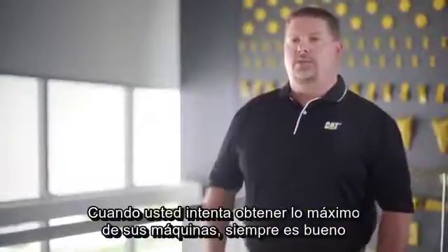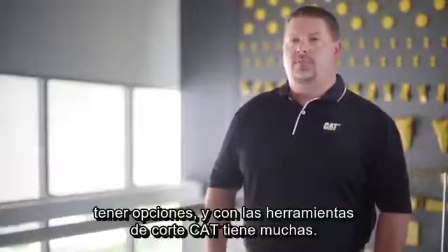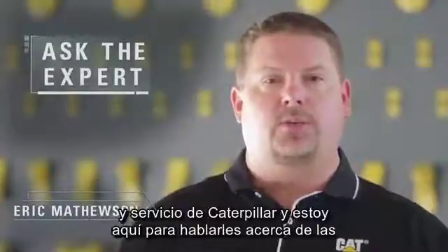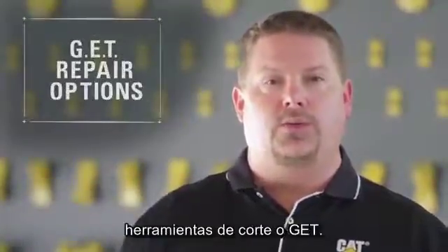When you're trying to get the most out of your machines, it's always good to have options, and with CAT GET you have lots of them. Hi, I'm Eric Mathewson. I'm a senior parts and service marketing consultant with Caterpillar, and I'm here today to talk to you about ground engaging tools, or GET.